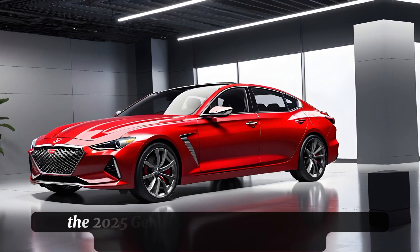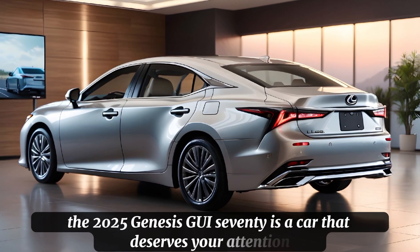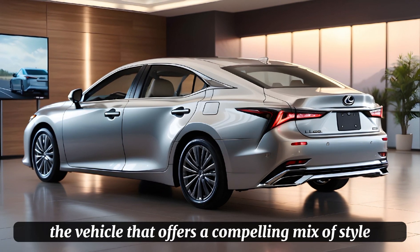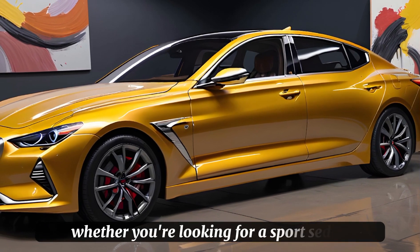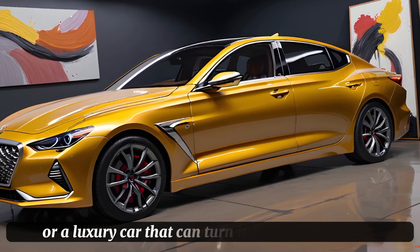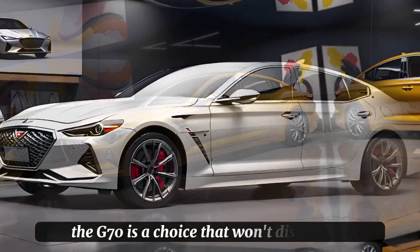In conclusion, the 2025 Genesis G70 is a car that deserves your attention. It's a vehicle that offers a compelling mix of style, performance, and luxury, all wrapped up in a package that's both accessible and desirable. Whether you're looking for a sports sedan that can handle the daily commute with ease or a luxury car that can turn heads on a night out, the G70 is a choice that won't disappoint.